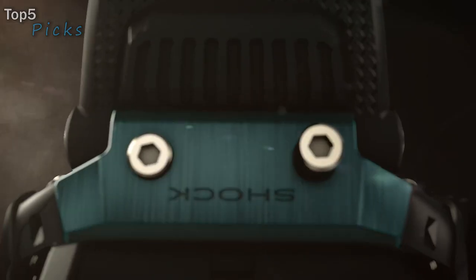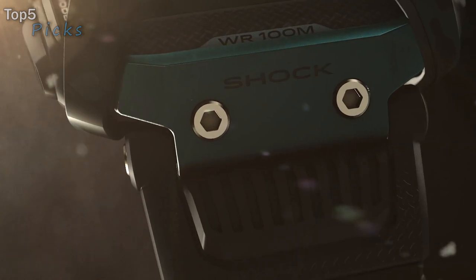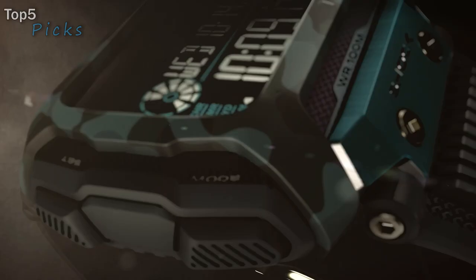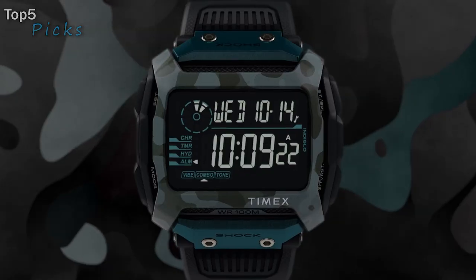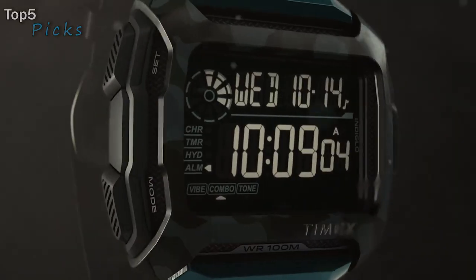24-hour time. Black and gray camo 54mm resin rectangular case with acrylic lens and gray digital display. Indiglo light-up watch display. Water-resistant to 100 meters (330 feet); suitable for snorkeling as well as swimming, but not diving.